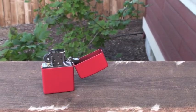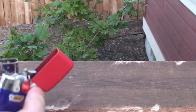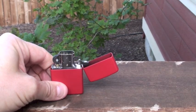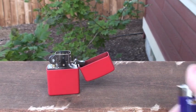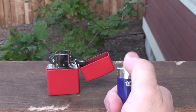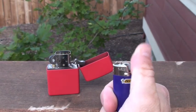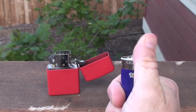Outside on a pretty breezy day, we'll go ahead and get the Zippo going. And now for the Bic. It's breezy enough to where you can see I can't even keep the Bic going.